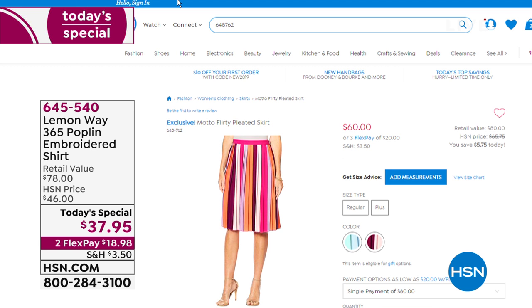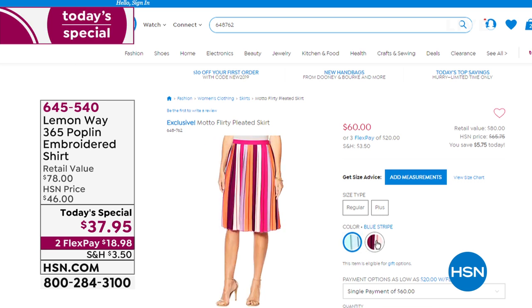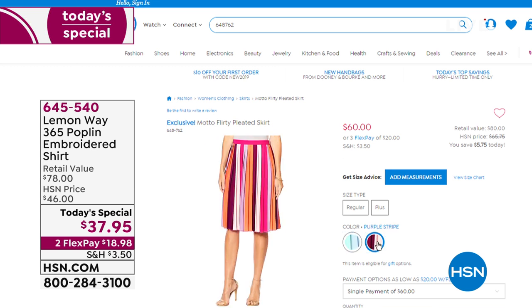Dan found the skirt! It's a motto skirt — it comes in blue stripe or purple stripe, $60, extra small through 3X. That item number is 648-762.